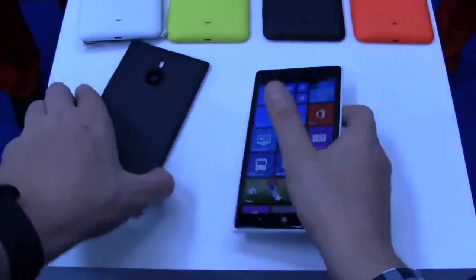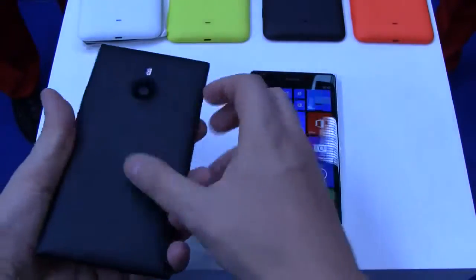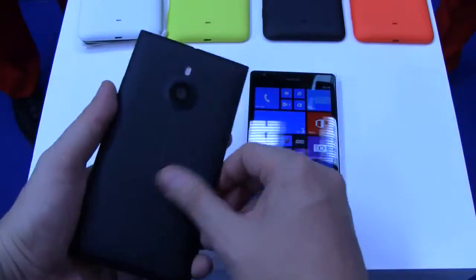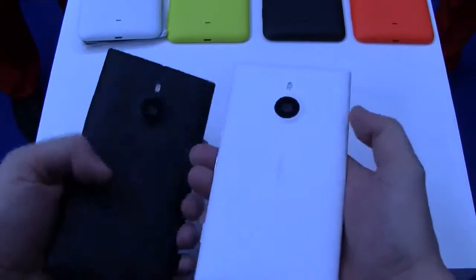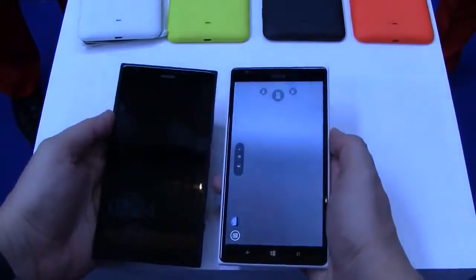So this is the white version, and there will also be a black version — that's the one over here — which has more of a matte finish. Both are matte, obviously, and both are absolutely stunning.